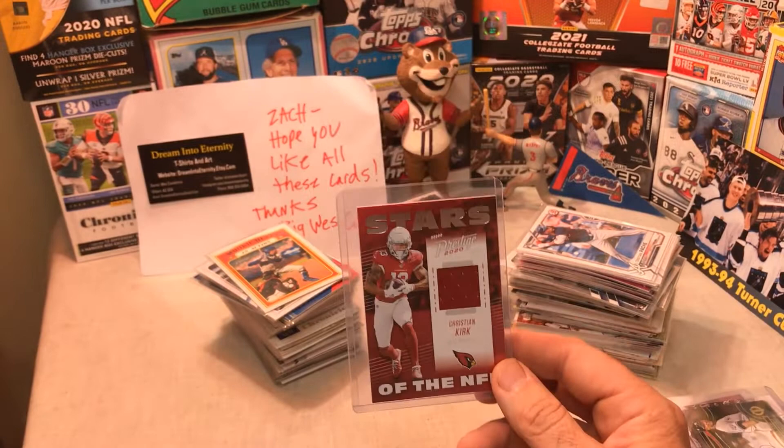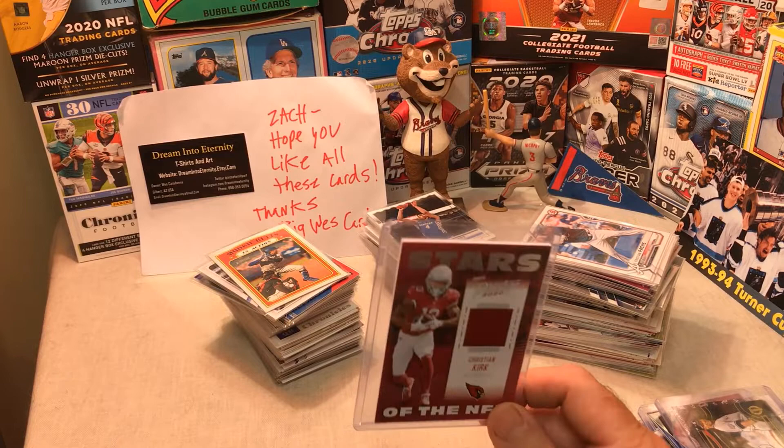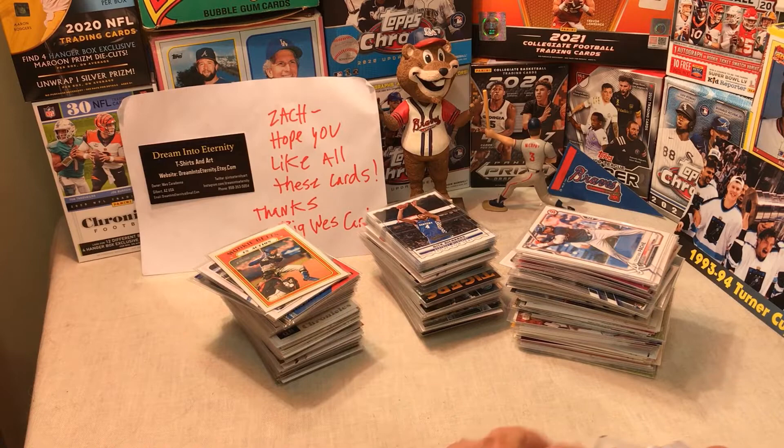That's got to be the hit of the day! Thank you, Big West Cards — give him a sub. Awesome channel. Super thank you for all these cards. Look at all these cards I've got — three stacks, all these top-loaded cards. Huge thanks to Big West Cards — what an awesome win. Really really appreciate it. Thank y'all for watching, don't forget to subscribe and like. Zack out!